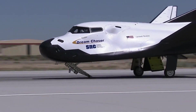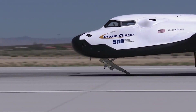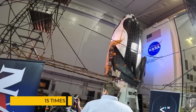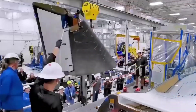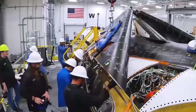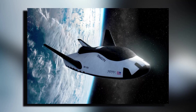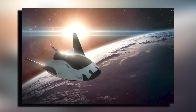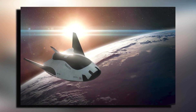But here's where things get interesting. Dream Chaser is stepping into the ring with its own reusability strategy. This space plane is designed to be used up to 15 times, which is a significant leap forward in spacecraft technology. While it might not match the sheer number of SpaceX's launches yet, it's a clear signal that the era of single-use spacecraft is coming to an end.